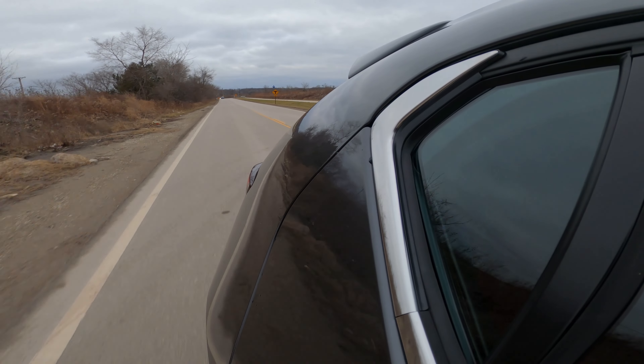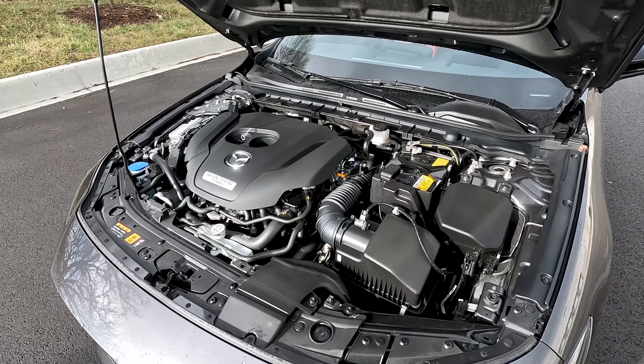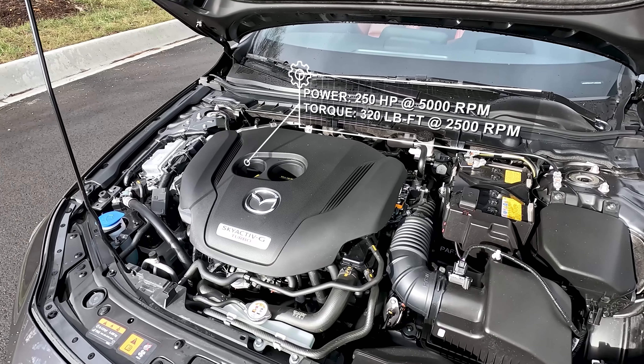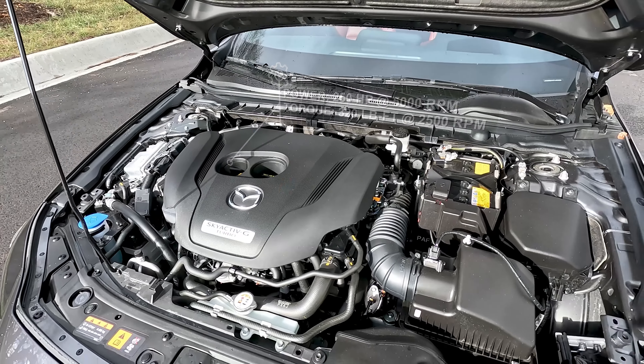Besides the exterior, I find the interior to be equally as good. Even though the interior has not changed for quite some time, it's still a really nice interior. Everywhere is covered in soft material or leather, and the placement of things are just right. There's a nice elegance in here. The two-tone with the red, black, and aluminum just looks and feels right. I would still argue this is one of the best interiors of this class and price range.